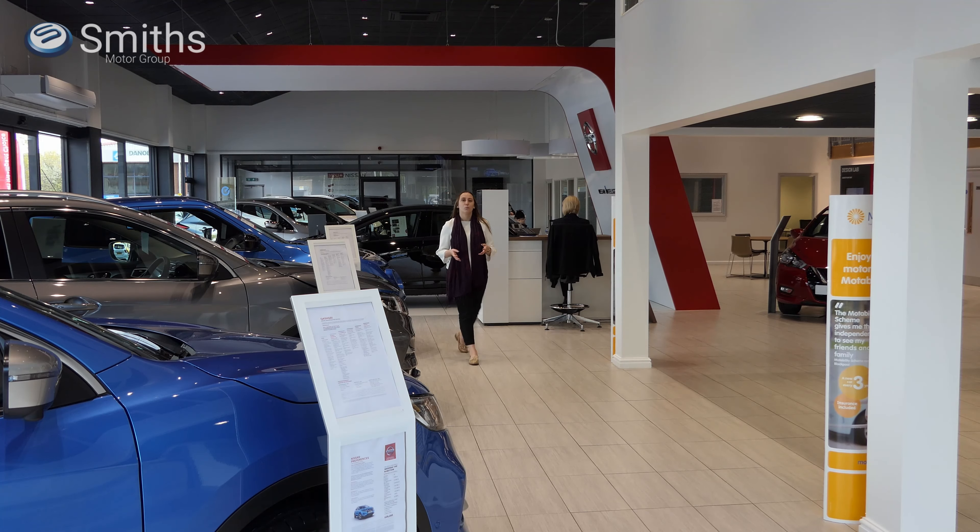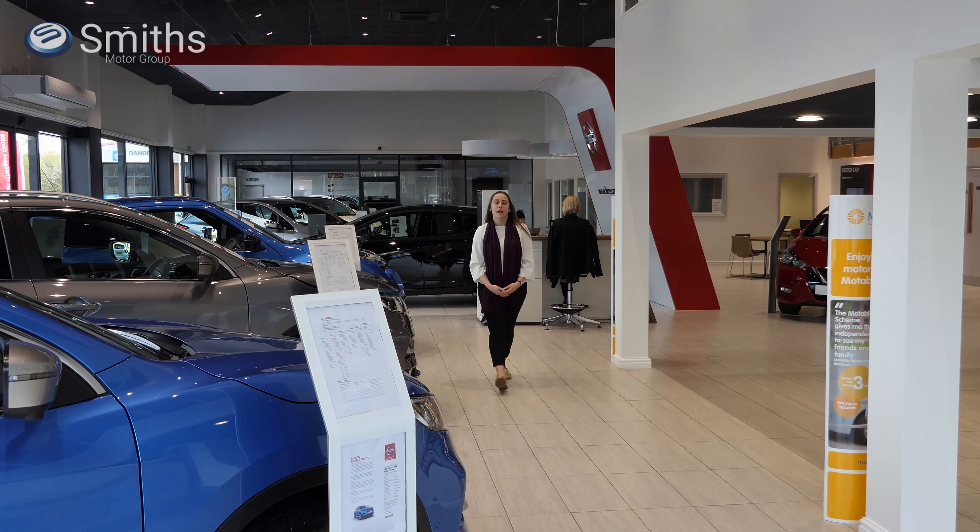Our sales team promise a warm and welcoming approach and with over 80 years of Nissan experience between them, you can be confident that you're in knowledgeable hands. Our sales team focus on ensuring you receive the best possible experience on your car buying journey, helping you to find your perfect car. If you are looking for a no pressure environment in which to buy your next car, you have come to just the right place.